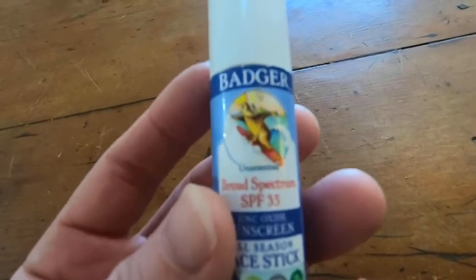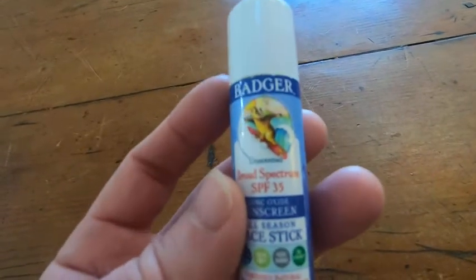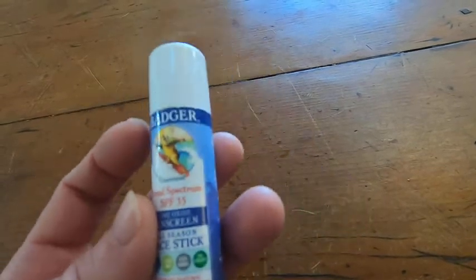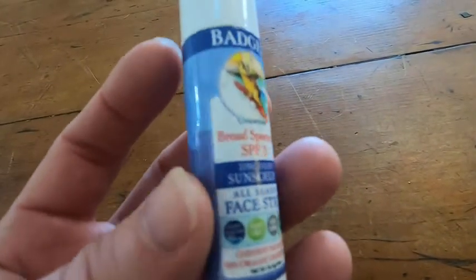I was first introduced to Badger products by a former student of mine. He worked for the company and gave me some free samples, and I was hooked. Badger is awesome. Really, really good product.